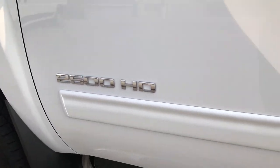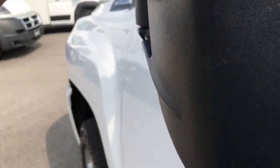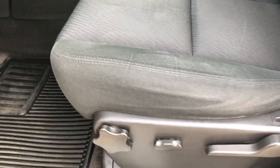I didn't see any dents or dings down this side. It has the telescopic tow mirrors — they do pull out and also fold in, and have the built-in directional signals inside.